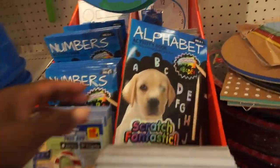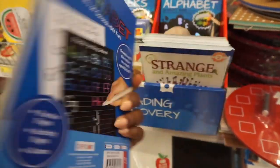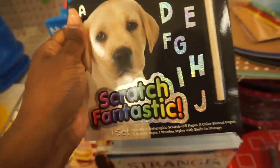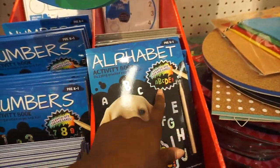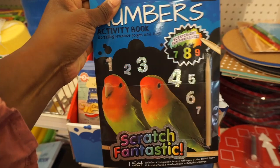They have these like alphabet books that are new - they're scratch-and-reveal, so they come with a little stylus and you can practice your letters, which I think is really cute. They're for pre-K to grade one, and they also have numbers as well.